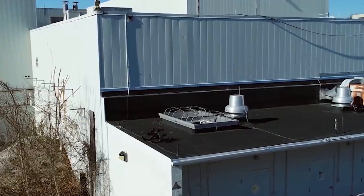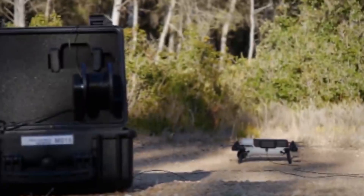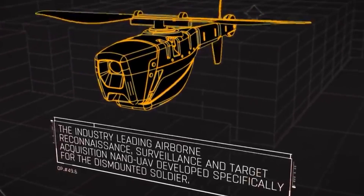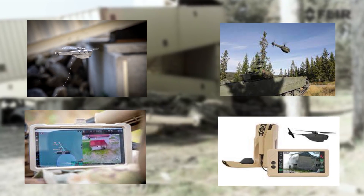As UAVs get smaller, the likelihood of them being utilized in covert operations grows. This is demonstrated by Teledyne FLIR's Black Hornet PRS. In the defense business, nanodrones, also known as minidrones, are fast gaining prominence.